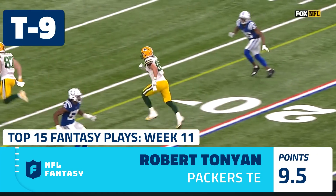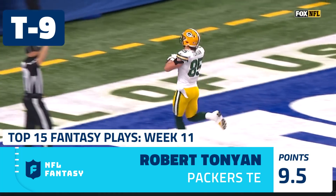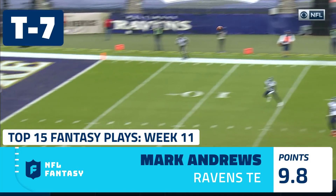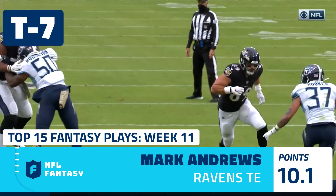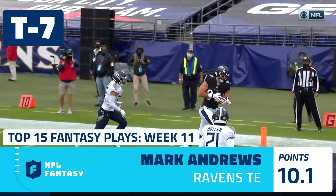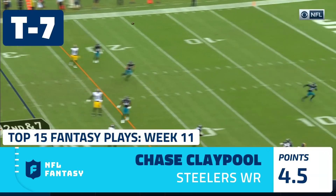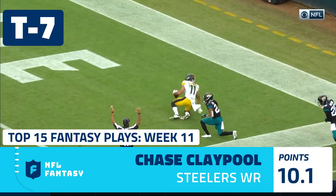That's Tunyon out of the middle of the field — that opens it up for Robert Tunyon right down the middle. They protect Jackson, who launches to Andrews, open for the touchdown. You're supposed to throw it outside toward the sideline, but because the defender's low, he turns Andrews around. Seat shot caught — touchdown Claypool!